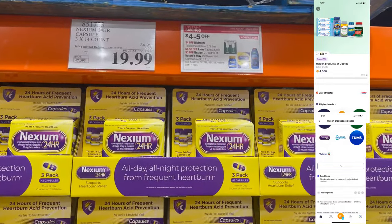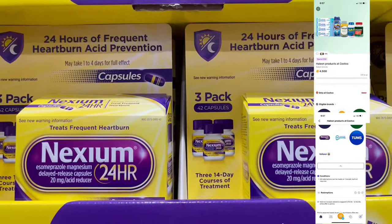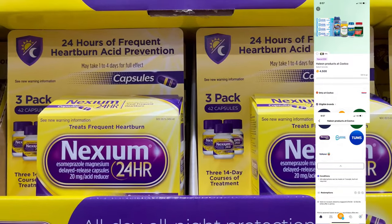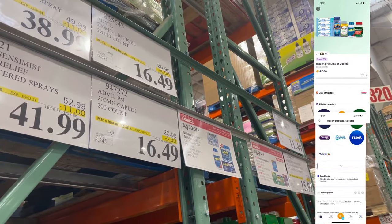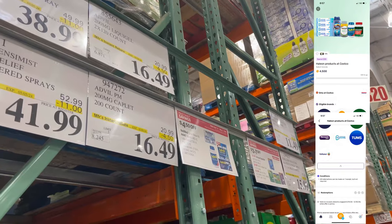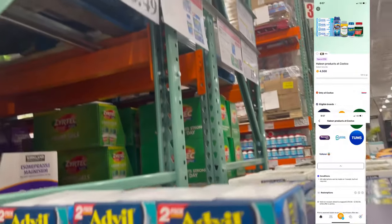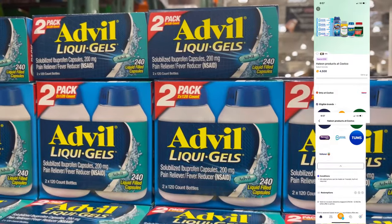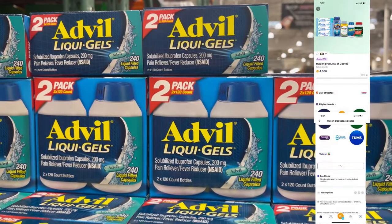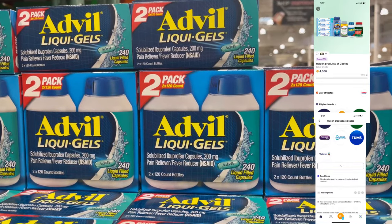Another product that qualifies for the Fetch $4.50 rebate is the Nexium 24-Hour Acid Reducer, also on sale at Costco this month. Advil is also a brand under this Fetch rebate and it's on sale for $16.49. There are 225-count bottles in this box, so you'd need to spend $30 — buying two would qualify you for the $4.50 back on Fetch and stock you up at a great price.